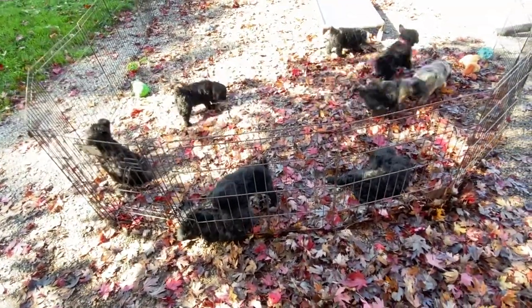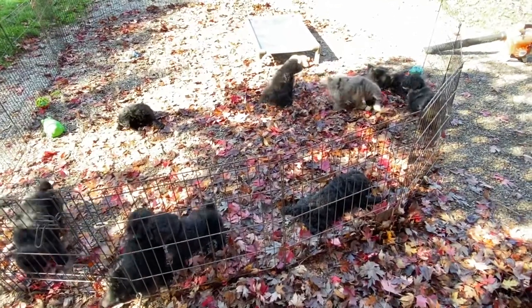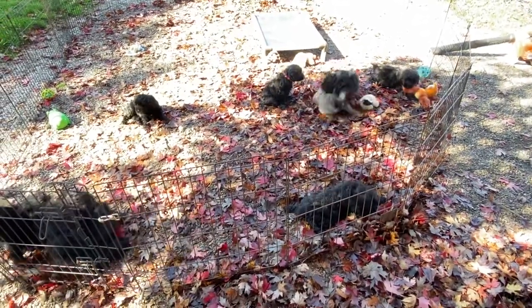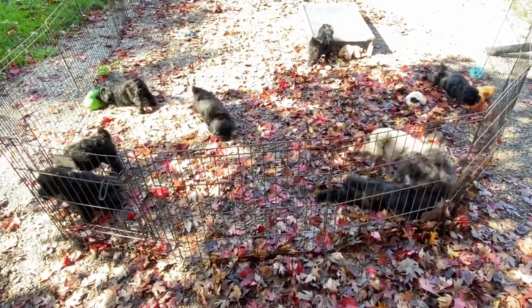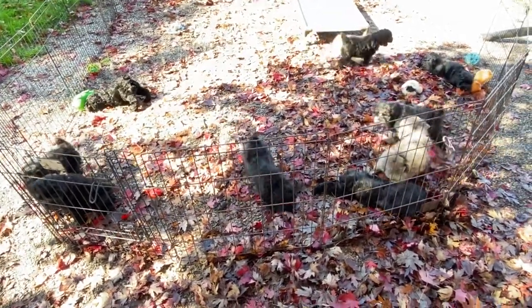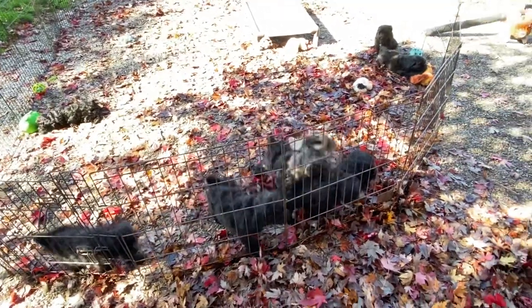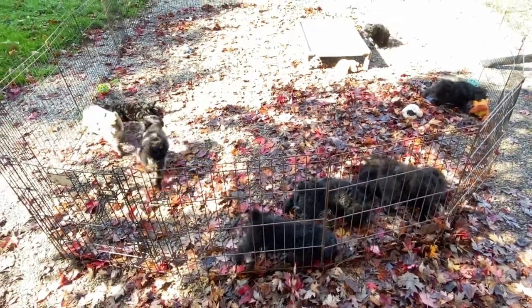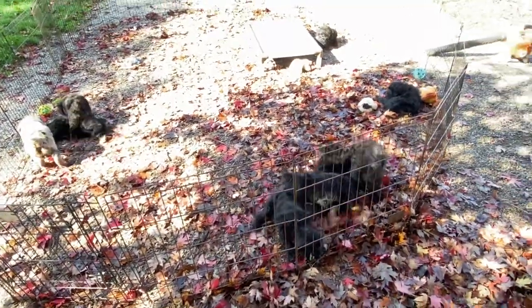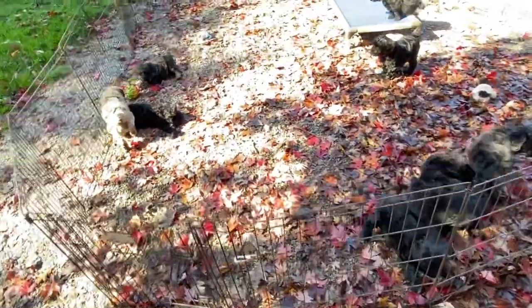I think we have five of these guys in the house. The other four are down here still with Patty and they'll slowly come up till they're all away from her — probably by Saturday, maybe Sunday. I want to make sure that she's pretty much dried up. I wouldn't want all of these coming at me to nurse if I was her — they've got a full set of chompers.